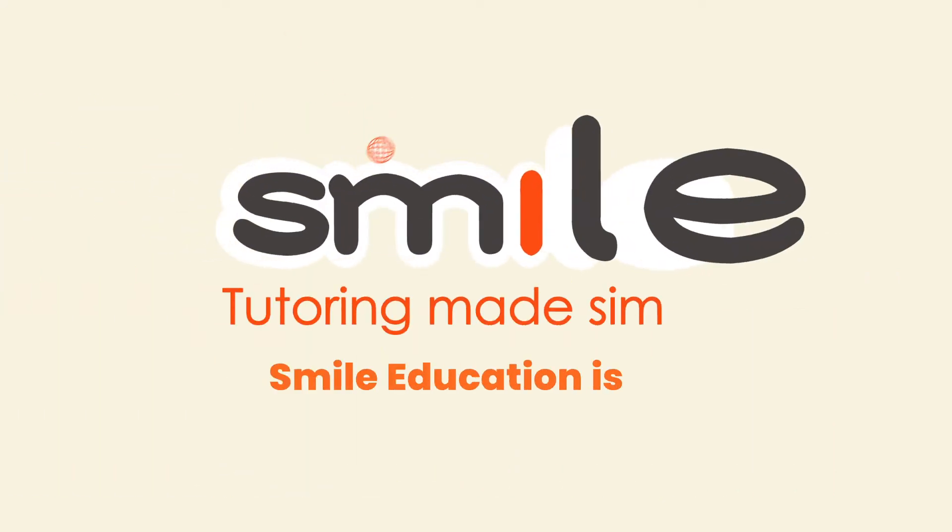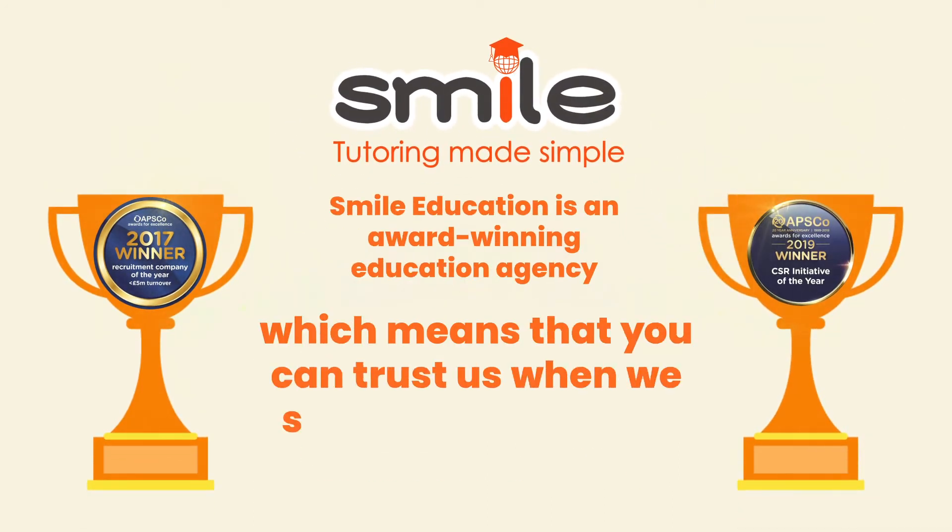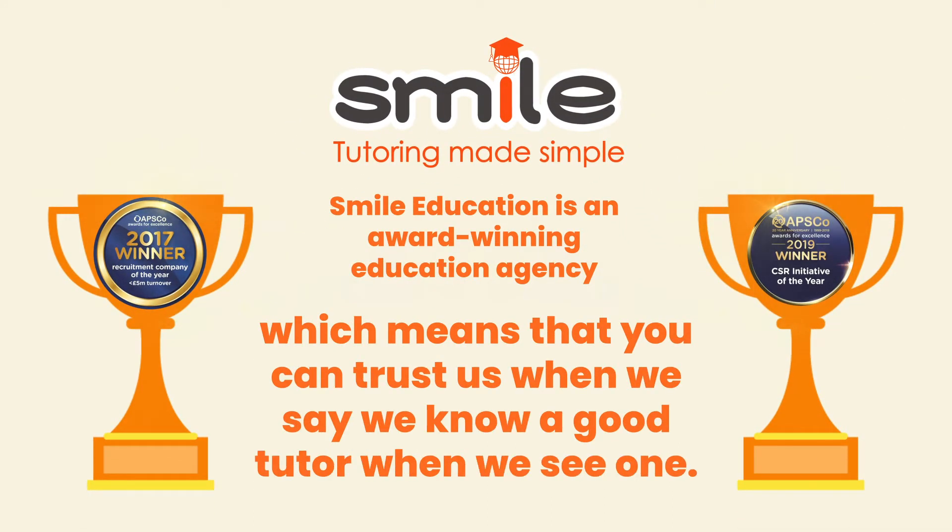SMILE Education is an award-winning education agency, which means that you can trust us when we say we know a good tutor when we see one.